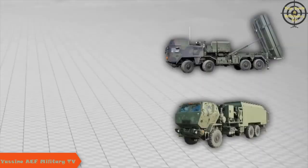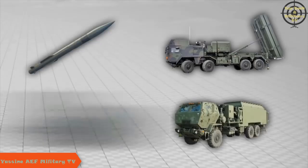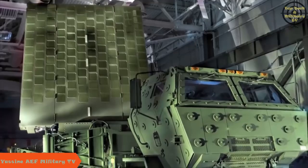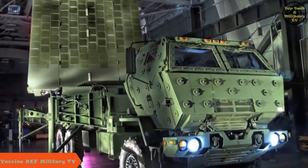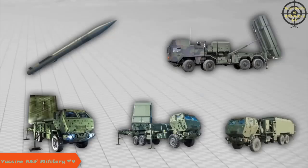Launchers, a networked MEADS Battle Manager, three MEADS PAC-3 MSE certified missile rounds, and a MEADS multifunction fire control radar MFCR. For the first time, a MEADS flight test will include the UHF MEADS surveillance radar as part of the test configuration to provide target cueing to the MFCR. The test configuration will exercise all elements of the medium extended air defense system.